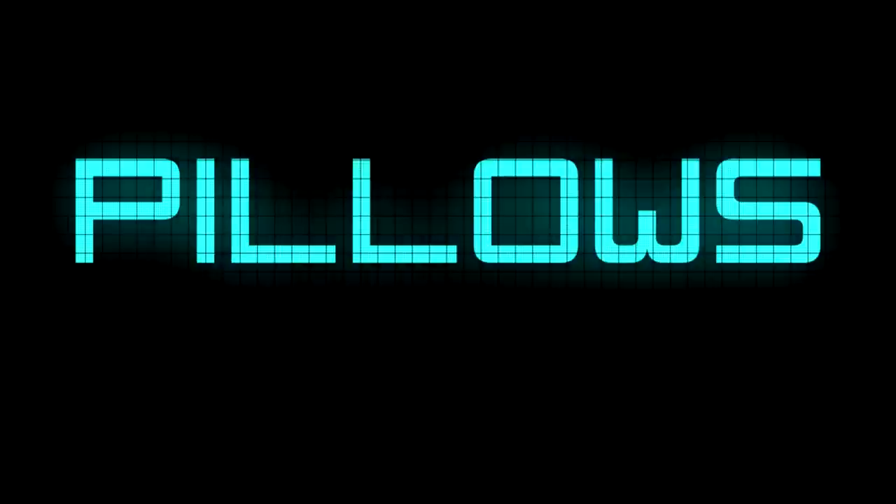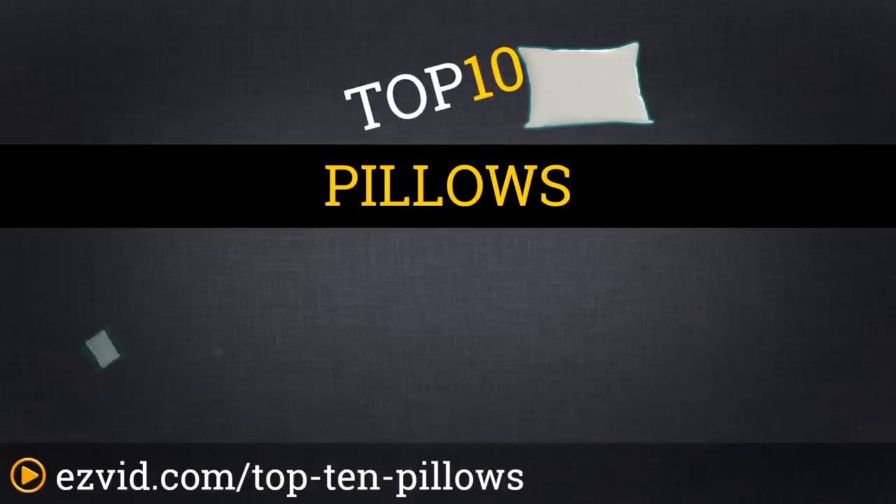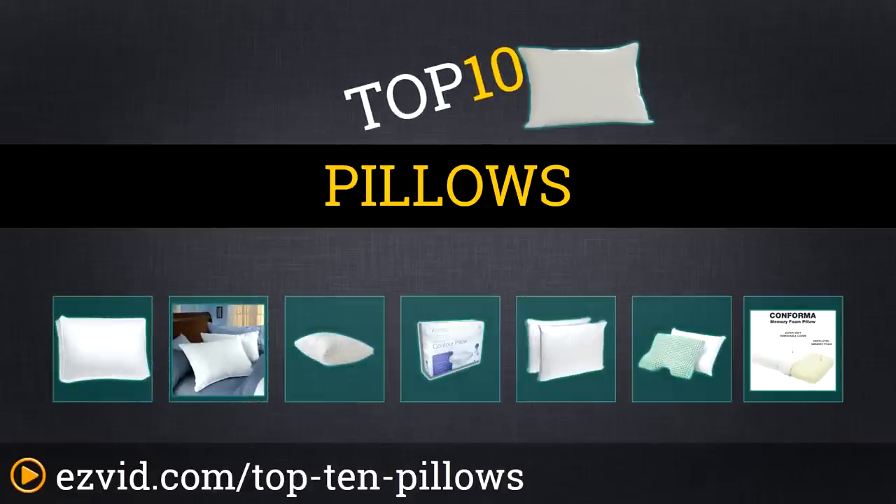The Top 10 Pillows. Search EasyVid before you buy. We've done the research and ranked the top 10 pillows by comfort, affordability, and quality. Let's get started with the list.